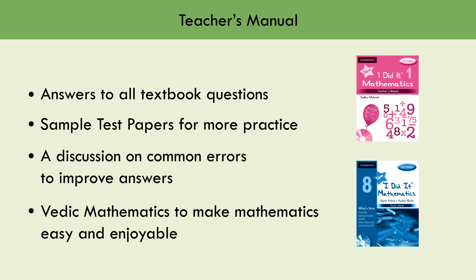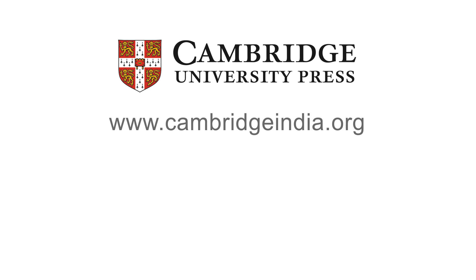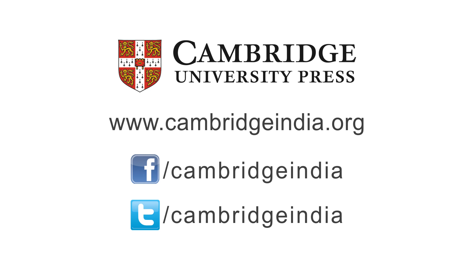For more information on I Did It Mathematics, please visit www.cambridgeindia.org, www.facebook.com/cambridgeindia, or www.twitter.com/cambridgeindia.